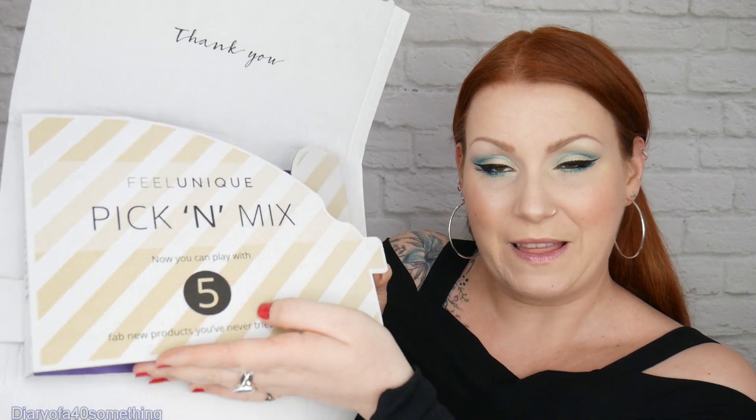Hi, this is an unboxing video and I am unboxing my March edition of Feel Unique samples. This is how it arrives in a little envelope type box. All my items are falling, so I have to put my hand there — but that's what it looks like inside. I'll just put them down.